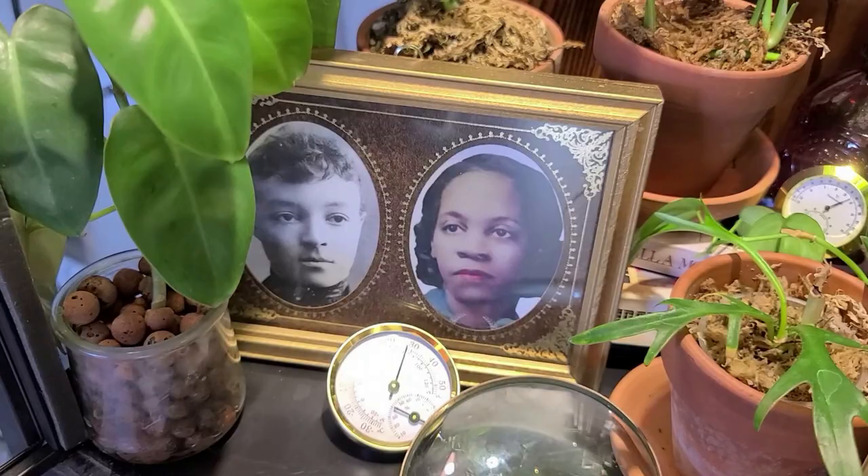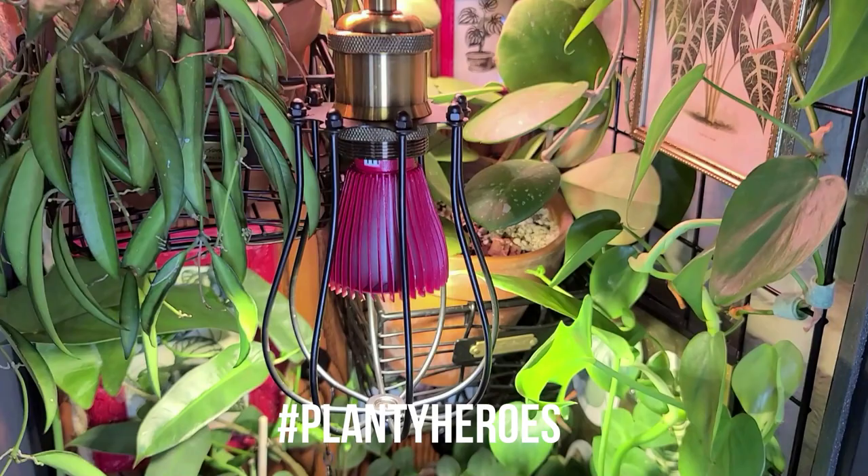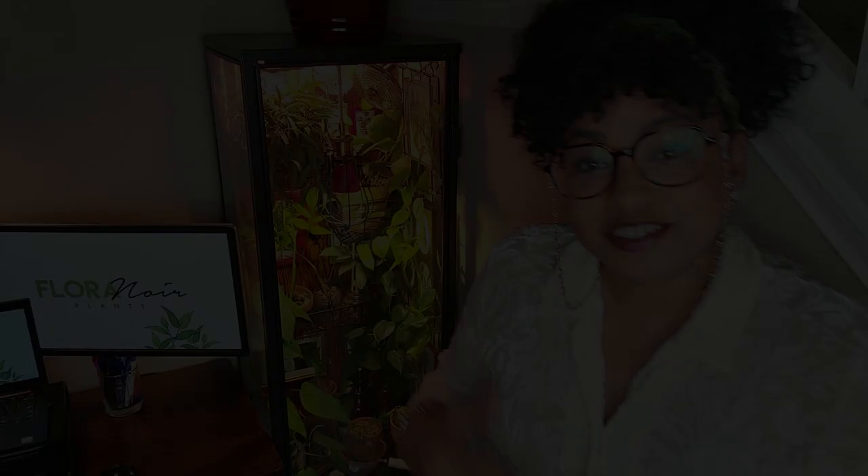So, who are your planty heroes? Let us know in the comments below. Thanks for joining me on this cabinet tour — go ahead and hit that subscribe button because this is not the last time you'll be seeing this cabinet; there will be plenty of updates. Why don't you go ahead and watch my Milsbo tour video from my other IKEA greenhouse cabinets, and also be sure to follow us on Instagram and give us a like on Facebook. Thank you for coming to shine some light on our green space, and we will see you next time. Salute!